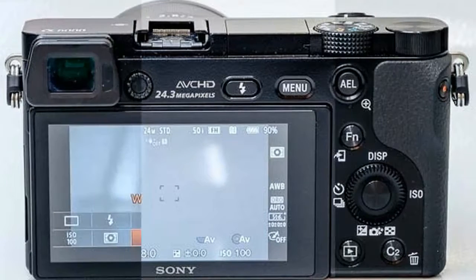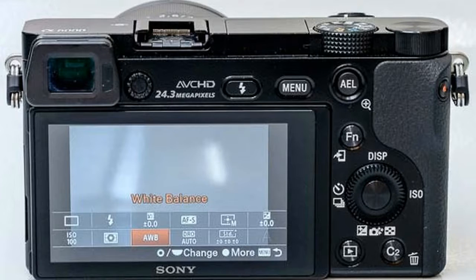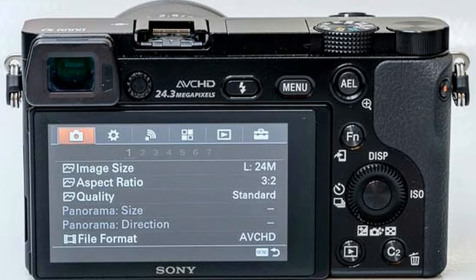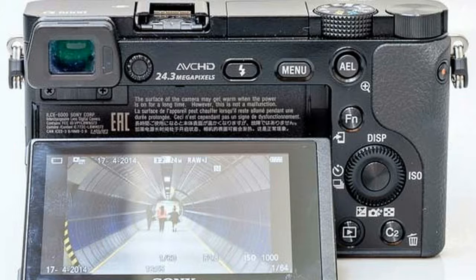Accelerated through a new spatial object detection algorithm, Fast Hybrid AF achieves among the fastest autofocusing performance of any camera — 0.06 seconds. Capture the perfect moment.